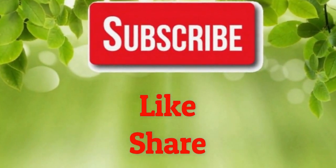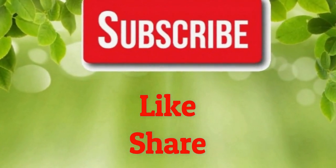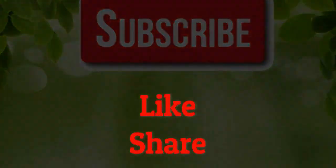If you like our video, please give us a thumbs up and share this video with your family and friends. Also, subscribe to our channel for more health remedies and tips. Thank you.